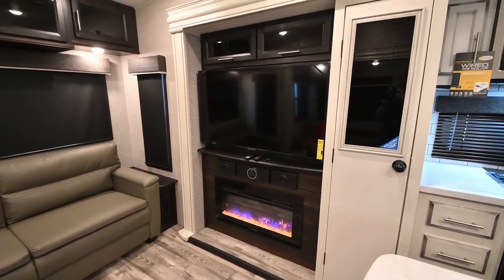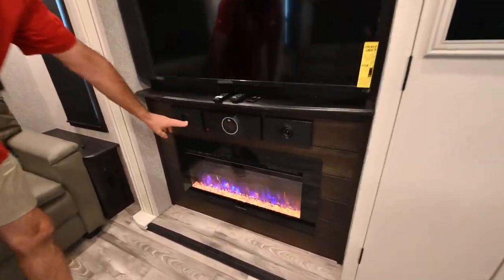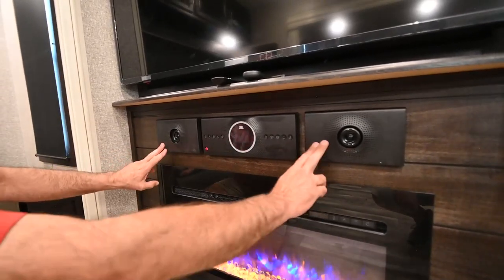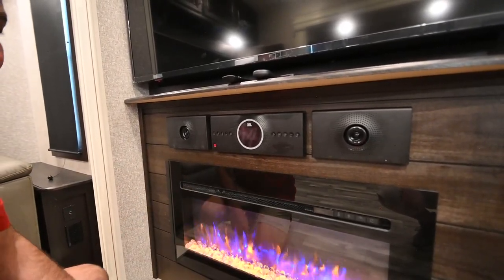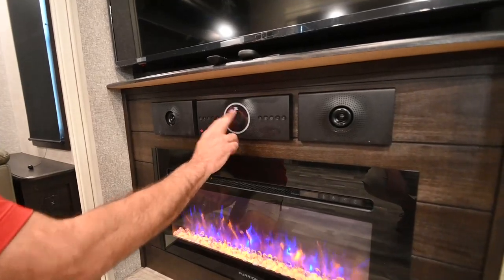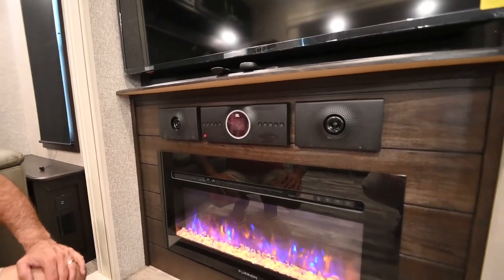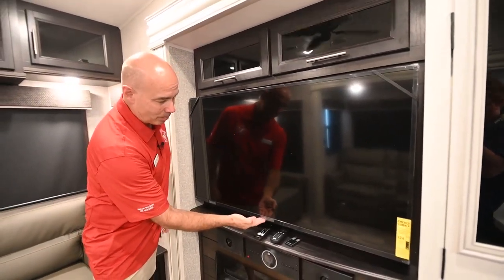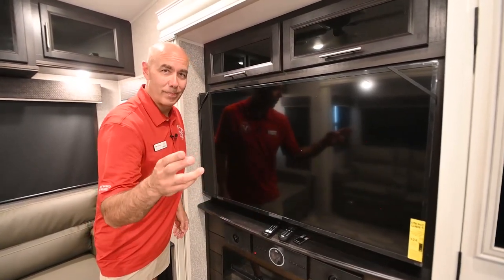Nice fireplace underneath there, and Jayco uses JBL Electronics — this is a bona fide electronic system. You'll notice A zone are the speakers right here, B zone are the speakers in the ceiling above us, and C zone is the speakers out on the patio. You can turn them all on at the same time, but JBL is a great sound system so Jayco is not cutting any corners on audio quality. I already mentioned the 4K smart TV — it's Insignia brand, which is a Best Buy brand, so it can be serviced at Best Buy. Most importantly, it's a smart TV.